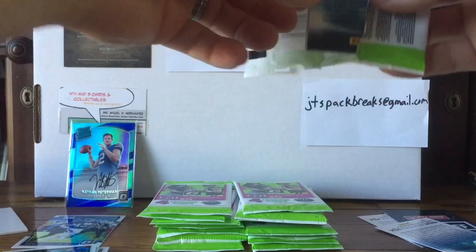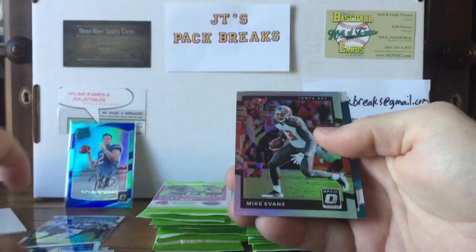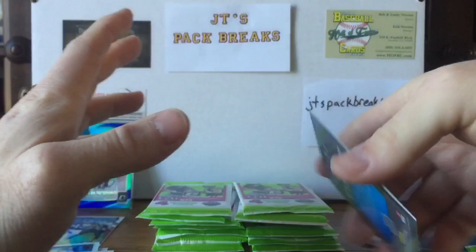Another Kid Reporter — number three. We got a Matt Ryan, Emmanuel Sanders, a Mike Evans holographic prism — pretty cool insert — and a Mitchell Trubisky rated rookie card.